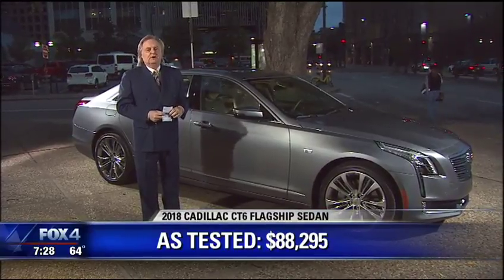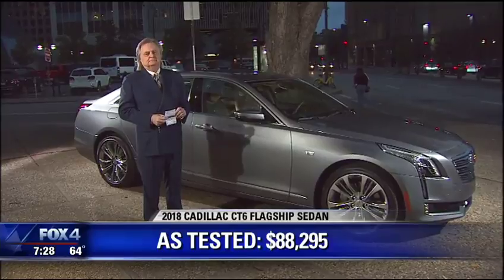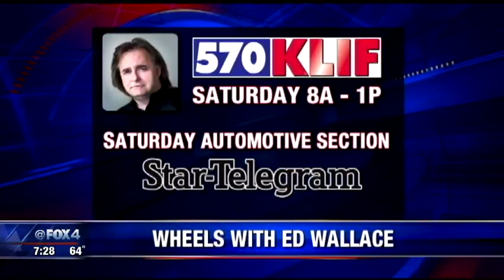With that, y'all have a good weekend. You can listen to Ed on 570 KLIF tomorrow, and his car column as always in Saturday's Fort Worth Star-Telegram. I don't think you'd trust a car. I would trust a car more than I would trust most people. Okay, that says a lot.